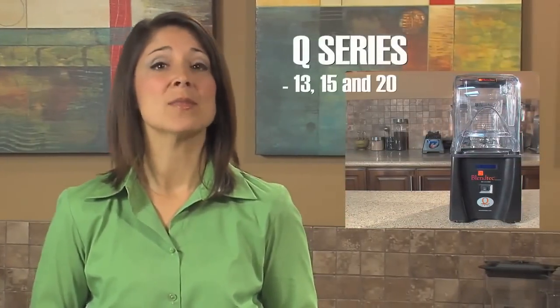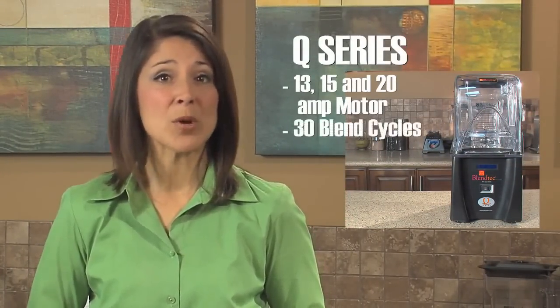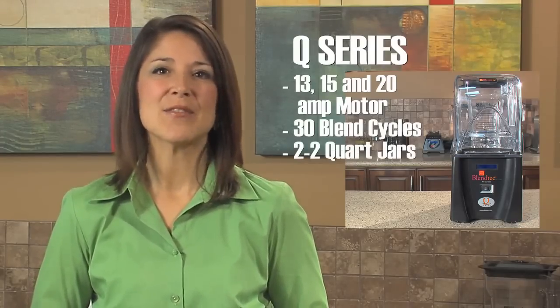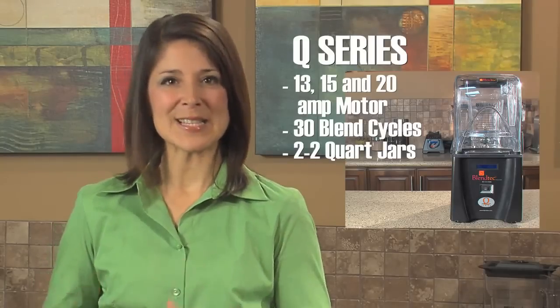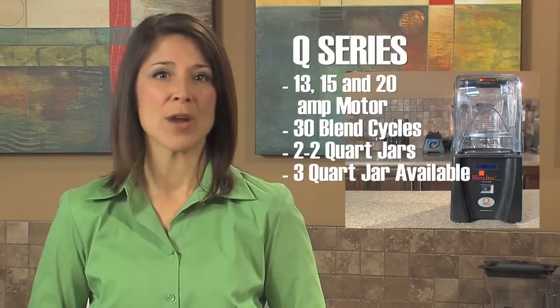The Q-Series comes in 13, 15, and 20-amp models, has 30 pre-programmed blend cycles, and a pair of 2-quart jars. It's available for an in-counter or tabletop application. This blender also has the option of using the larger 3-quart jars for the larger amp machines.